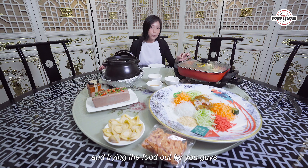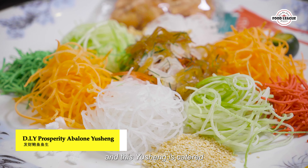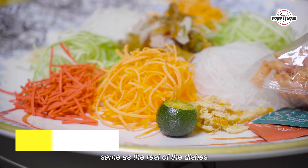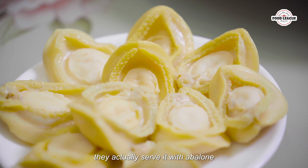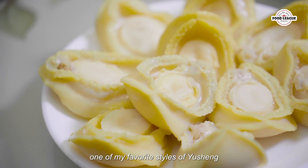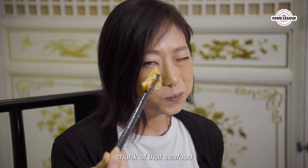I'll be digging in and trying the food out for you guys before you actually click that button, so let's start. Here we actually have their Yuseung and this Yuseung is catered — same as the rest of the dishes — for eight to ten people. What's interesting about this Yuseung is that they actually serve it with abalone, which is personally one of my favorite styles of Yuseung because everybody gets a nice big chunk of the seafood.